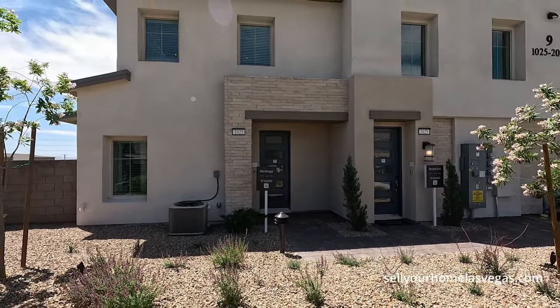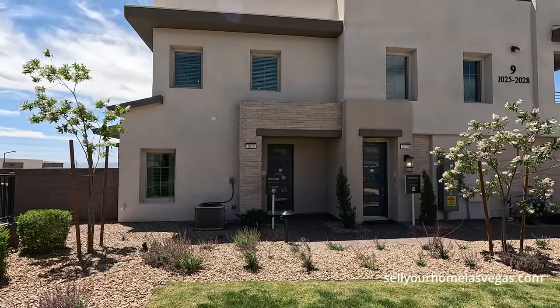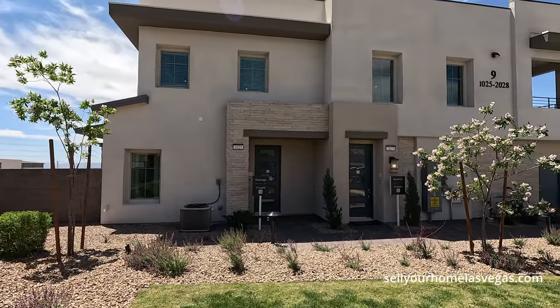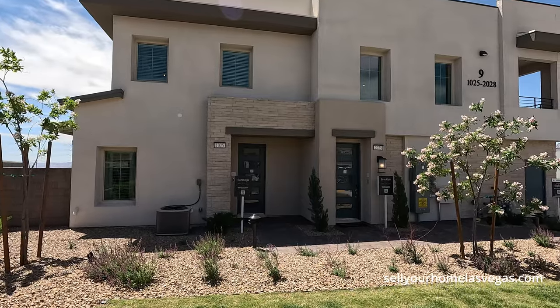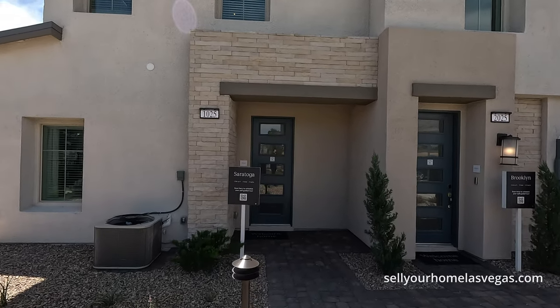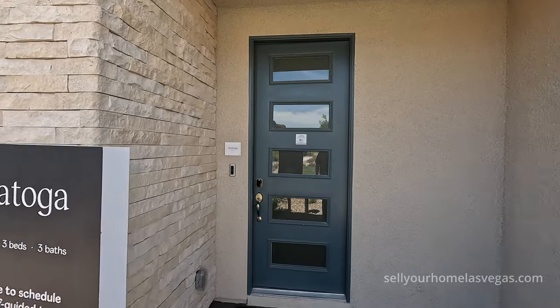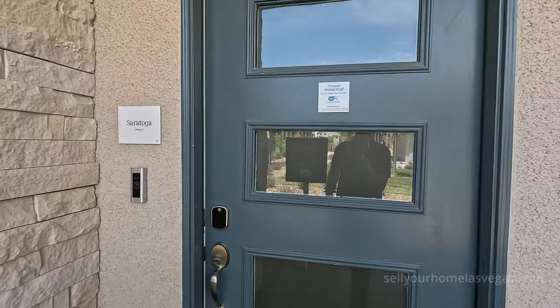Today we're going to be featuring the Saratoga model. It's a three bedroom, three bath, 1,786 square feet. Today's pricing starts at $483,990. It is kind of an end cap unit, so you do get the backyard included. Eight foot modern door — let's take a closer look.